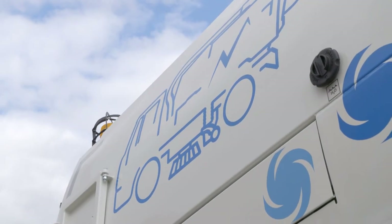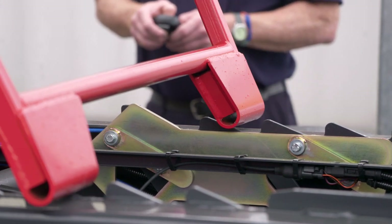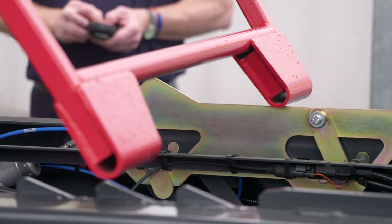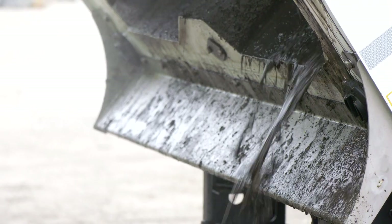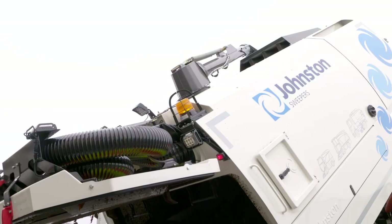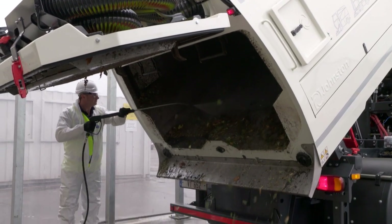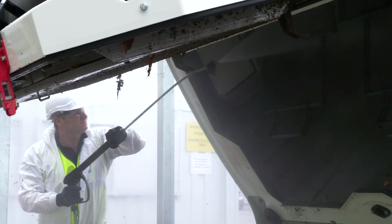The V-range comes as standard with an automatic engaging body prop and easy disengagement, so the operator never needs to work under an unsecured hopper. The rear door locking mechanism securely seals the hopper. A full width stainless steel discharge chute with locking pin covers prevents debris spilling over the rear of the vehicle. The hopper floor is angled to allow waste to be discharged easily, making cleaning faster for the operator.